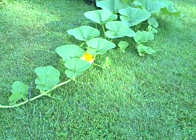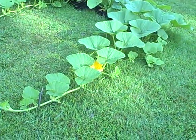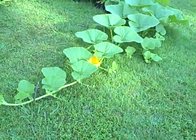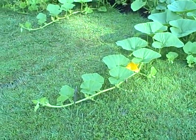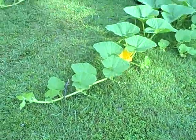Hi and welcome back to Pittman's Pumpkin Patch. It's June 28th, 2011. It's about 8:20 in the morning and I got up early this morning about 5 o'clock because I knew I was going to have this female flower here open up.